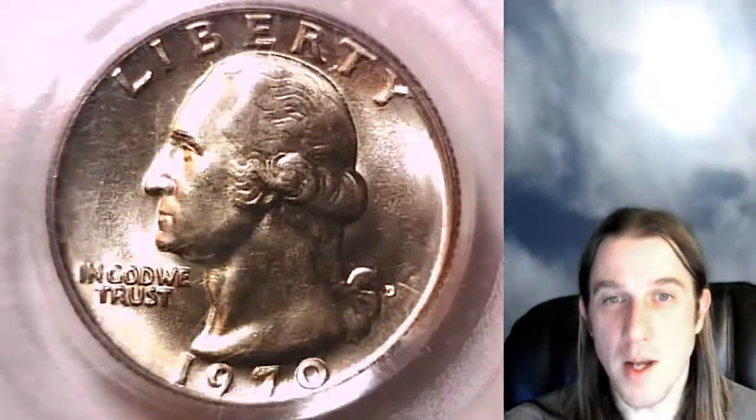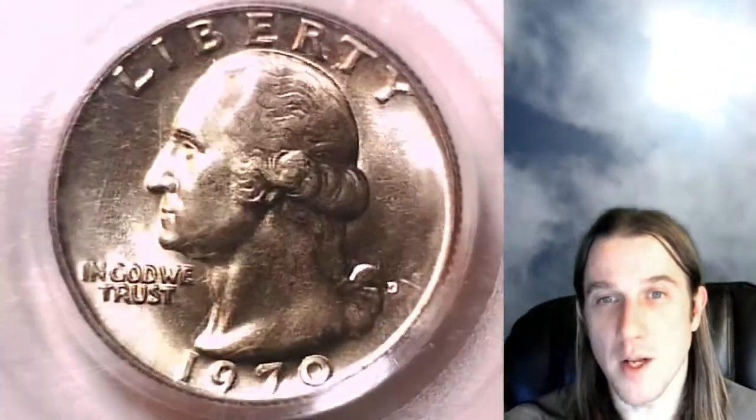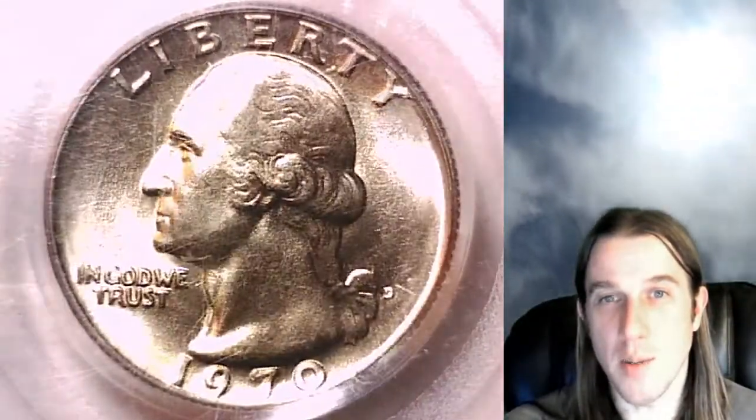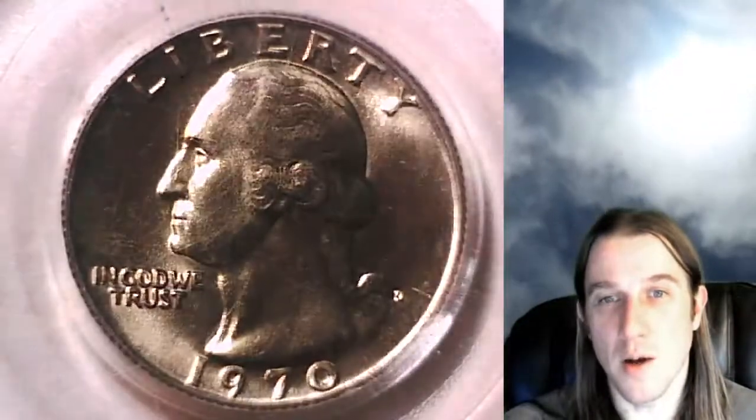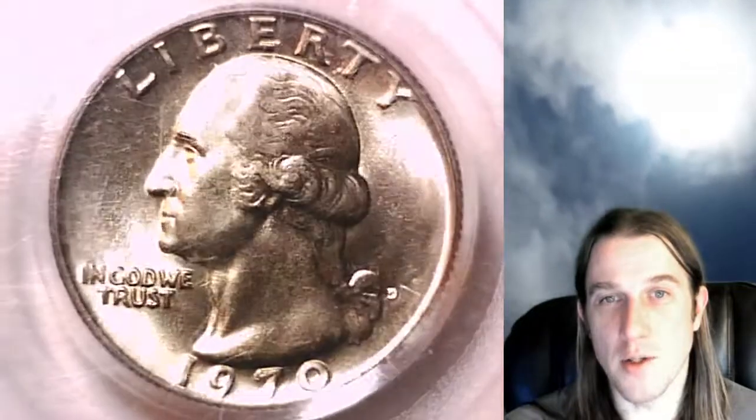This one's going to go up for sale on eBay. You guys can find it by following the link in the description below the video — it'll take you straight to this coin on eBay and to my eBay store. Once there you can also take a look at over 3,300 other PCGS graded coins for sale.